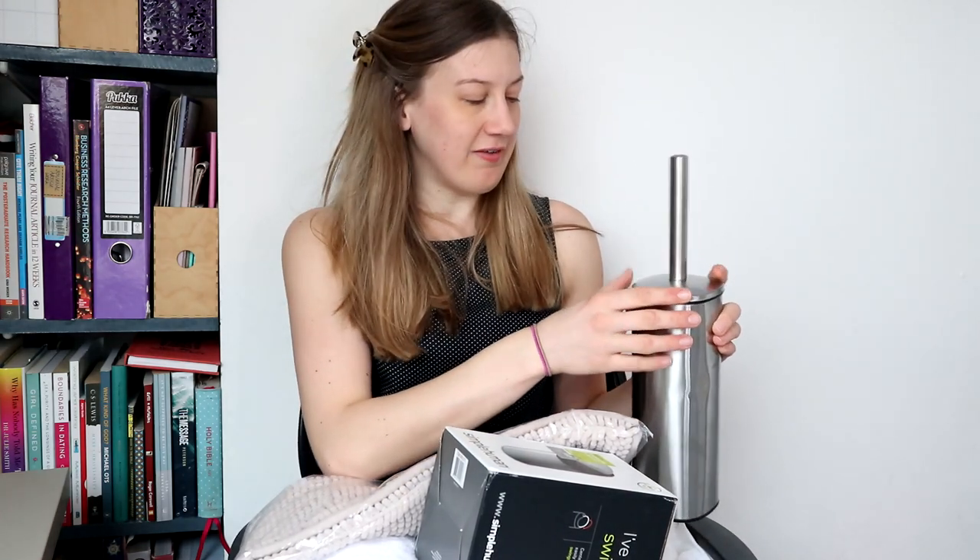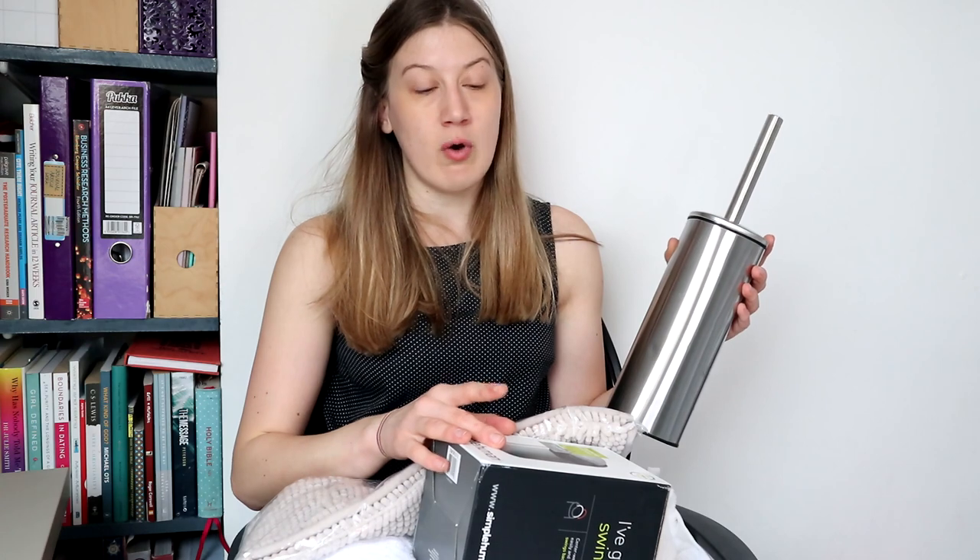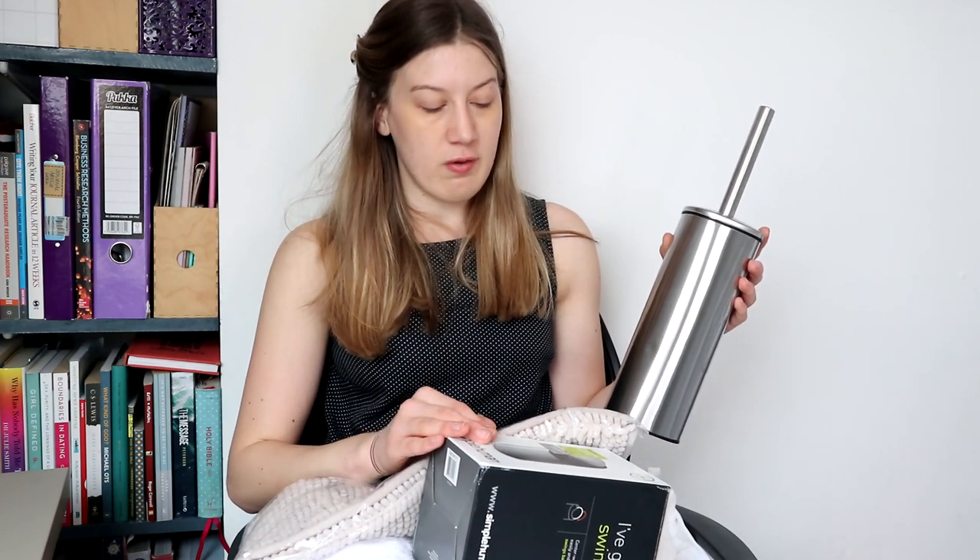Hello and welcome to my YouTube channel. My name is Alice and I'm currently in the process of buying my first ever house. In today's video I'm going to be going through a very small haul of every single thing I've bought for my bathroom so far.